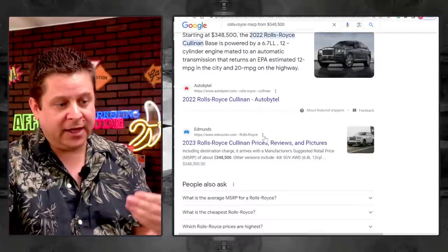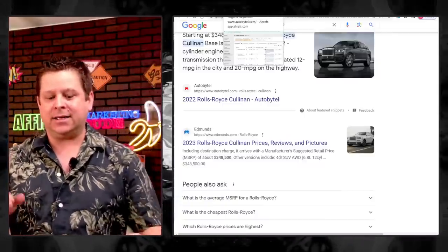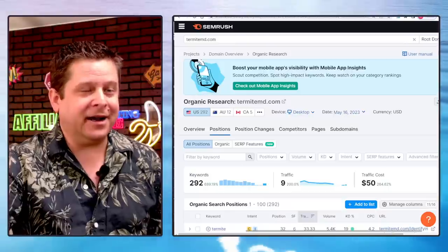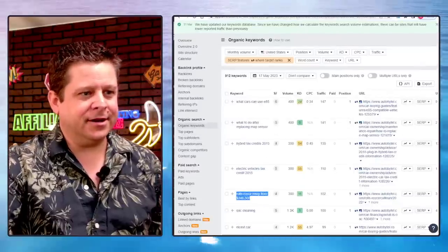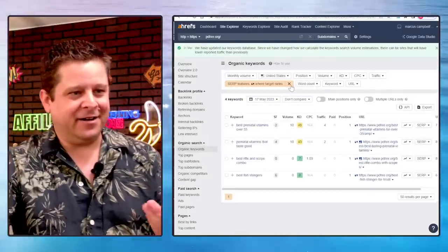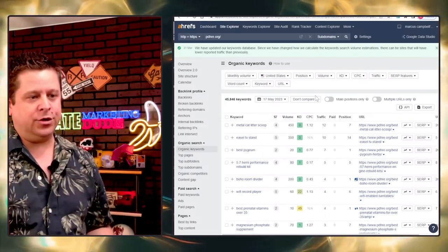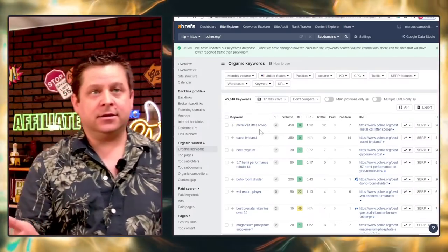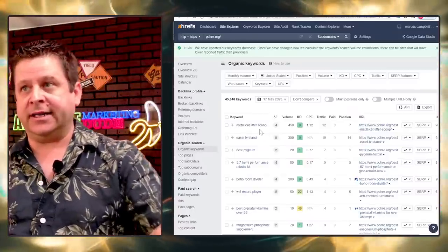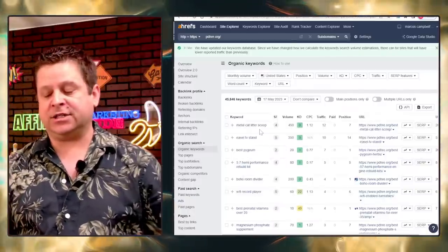Is this going to change the game? In some instances it will. For people who want 100,000 posts — it's not about quantity. You might get short-lived results like that site that just tanked. Google tells you what they want. Look at the home page of Google: people typing in 'metal cat litter scoop' are people who want to buy a metal cat litter scoop. If you're not showing the products, it's probably not going to work. YouTube does show up, which could be done with AI.